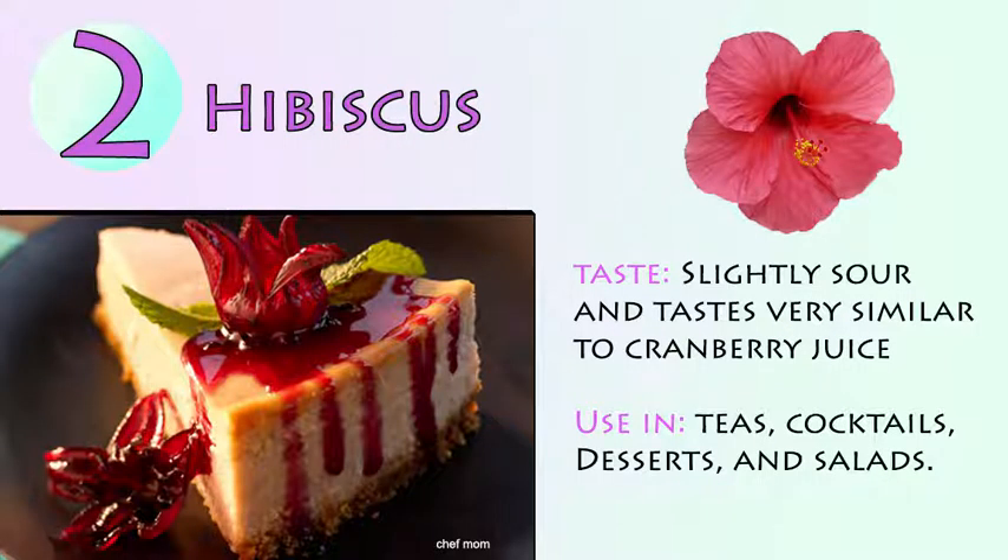Number 2: Hibiscus. Slightly sour and tastes very similar to cranberry juice. Use in teas, cocktails, desserts, and salads.